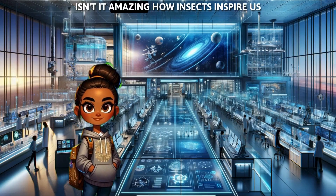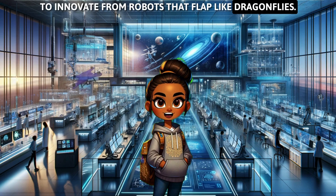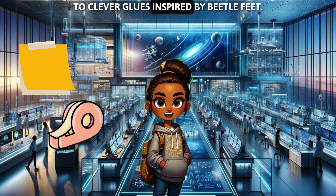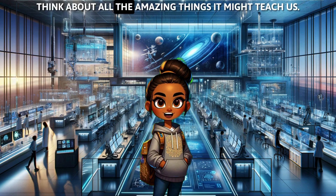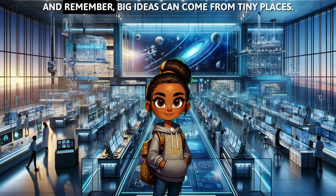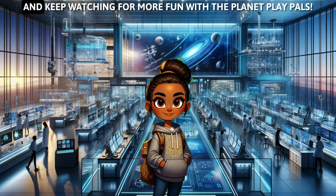Isn't it amazing how insects inspire us to innovate? From robots that flap like dragonflies, shiny materials that dazzle like butterfly wings, to clever glues inspired by beetle feet. Nature has so many secrets to share that can make our lives better. Next time you see a bug, think about all the amazing things it might teach us. Keep exploring, keep inventing, and remember, big ideas can come from tiny places. Can't wait to see what inventions you dream up next. Bye for now, and keep watching for more fun with the Planet Play Pals.